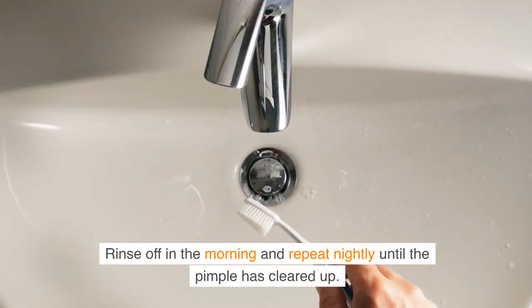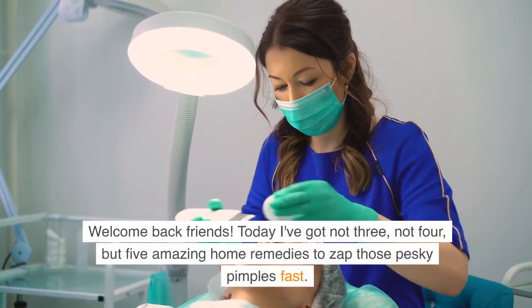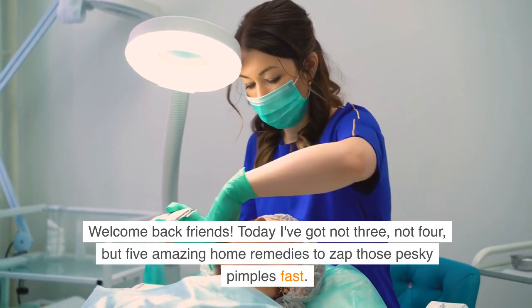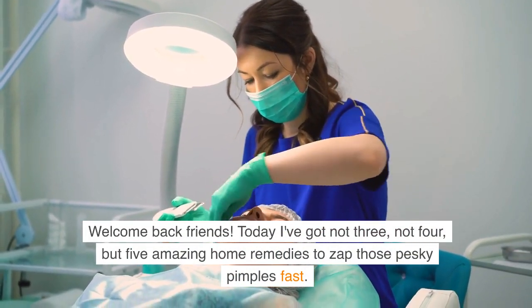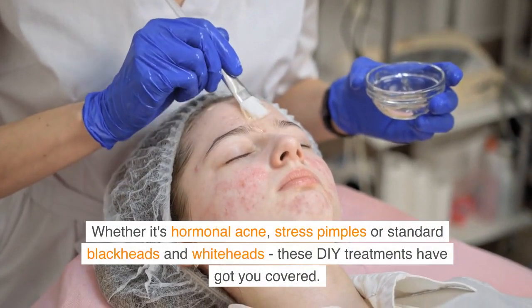Welcome back friends! Today I've got not three, not four, but five amazing home remedies to zap those pesky pimples fast. Whether it's hormonal acne, stress pimples, or standard blackheads and whiteheads, these DIY treatments have got you covered.